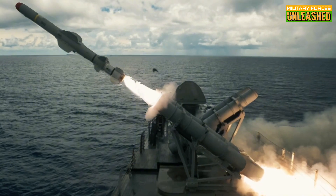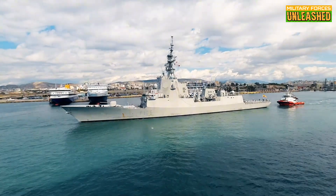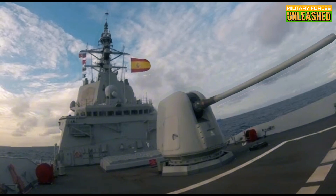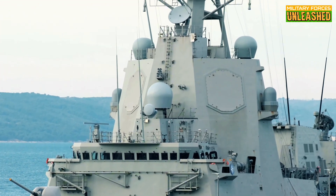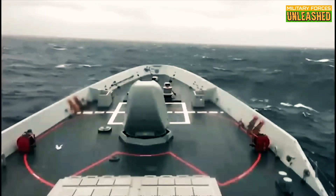Add to that the Harpoon anti-ship missiles, which give these frigates the ability to reach out and touch enemy vessels. The 127mm naval gun is your go-to for dealing with smaller surface threats or providing fire support during coastal operations. And let's not forget the torpedo tubes, which are crucial for anti-submarine warfare. On paper, this looks like a pretty formidable setup.